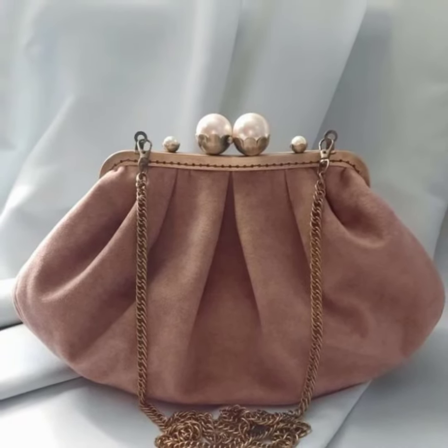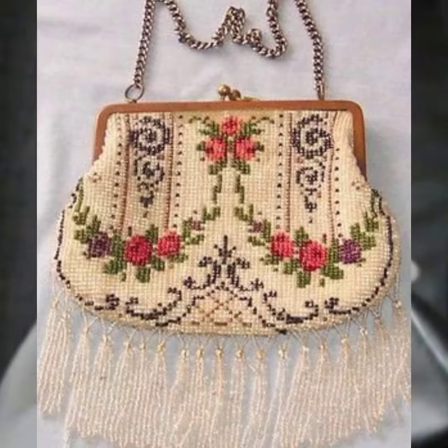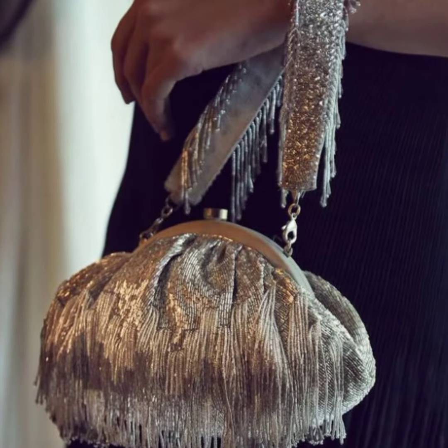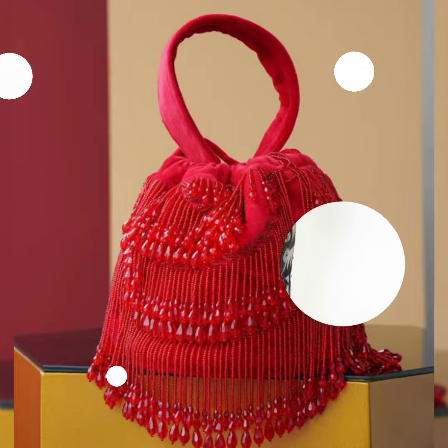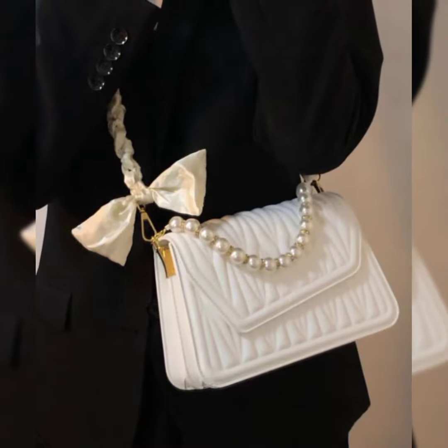If you have already subscribed to my channel, please don't forget to press the bell icon. By pressing the bell icon you will get all the notifications of my latest uploaded videos and you will never miss them. In this video I will show you the most amazing collection of fancy and simple bags. Goodbye dear friends.